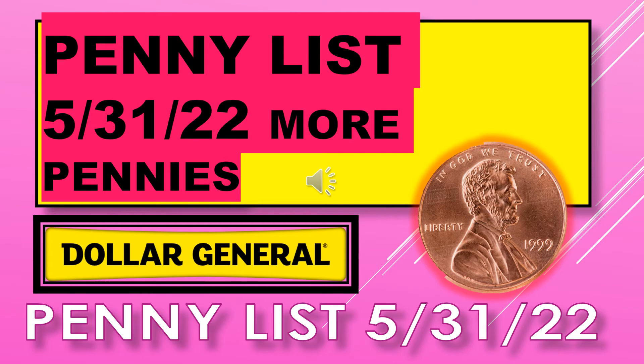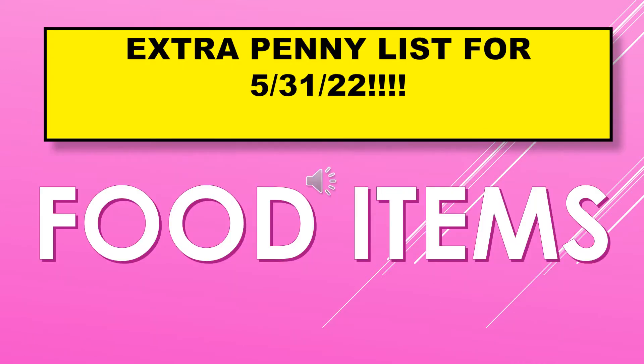Welcome back to Simple Deals, Halls, and Coupons. Today we have more pennies for the penny list for May 31st for Dollar General. The extra penny list for May 31st includes food items.